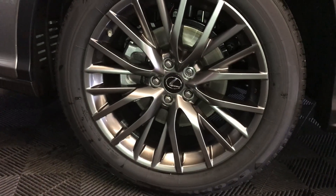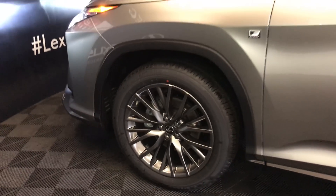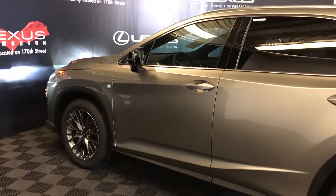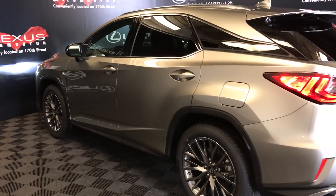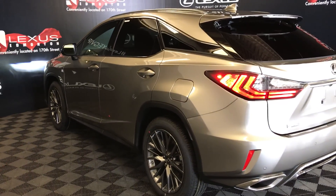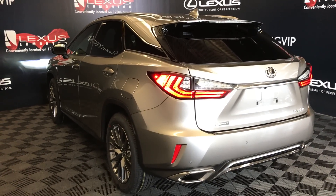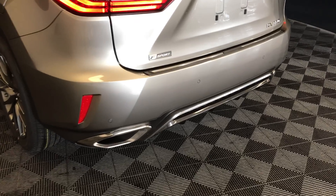20-inch alloy wheels with wheel locks. Adaptive variable suspension. Keyless entry with smart access and key lock prevention. Silver roof rails. Rear cross traffic alert and braking system. Roof-mounted rear spoiler. Tucked underneath is a rear window wiper. Premium LED rear combination lights. Backup sensors. Dual exhaust.